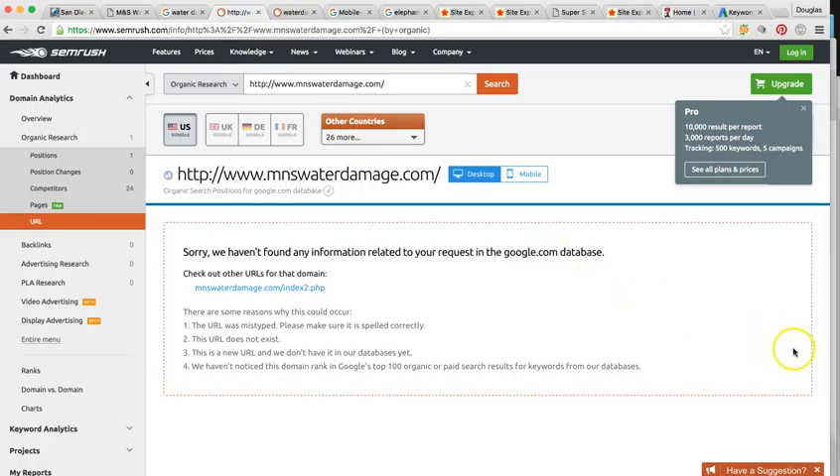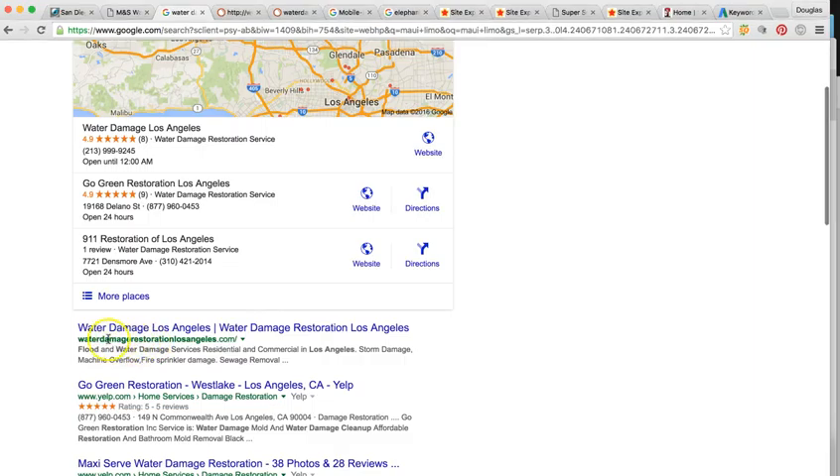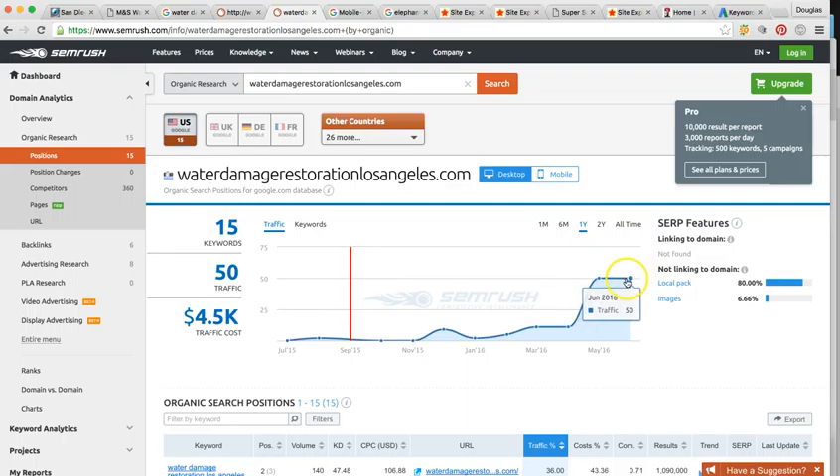This tool shows you how many clicks you're getting to your website. Your website actually isn't indexed into Google, so I'm not able to get any click data back. Let me show you your top competitor — Water Damage Restoration Los Angeles. These guys are getting about 50 new visitors per month, so that's 50 potential clients per month. That's the minimum from this one keyword search that we can rank your business in.